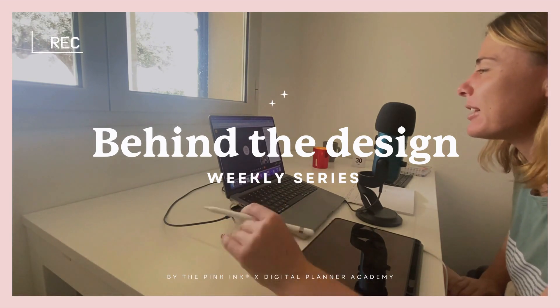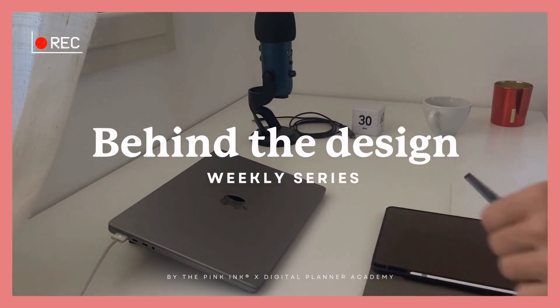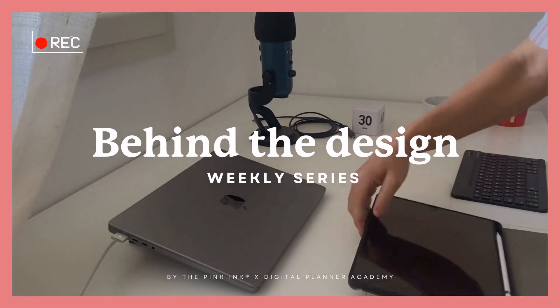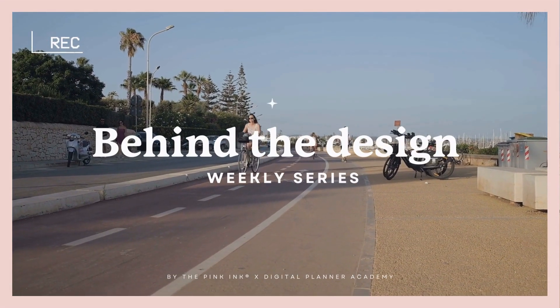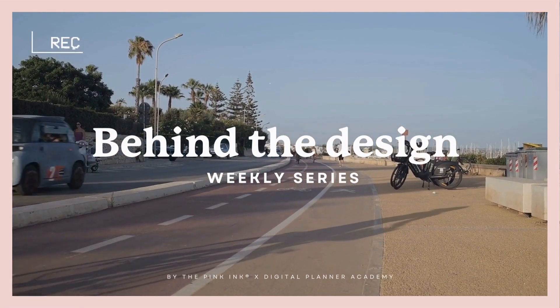You'll get to see all these teachings in action as we progress. We've got an exciting journey ahead of us, full of learning, exploration, and of course, a bit of fun. So whether you're joining us for the first time or have been following along, I'm thrilled to have you here. Okay, so let's dive into this week's video.